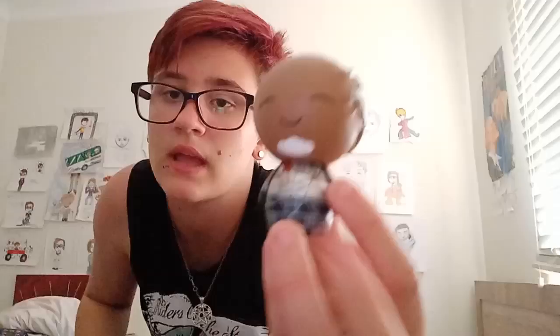Moving on to the small ones — this is a Dorbs figure from Guardians of the Galaxy. I'm planning to give this one away. I've never actually seen Guardians of the Galaxy, but I had two dollars left on my card and I saw him and bought him. The only character I like from that is Rocket the raccoon. If you guys want this one, comment below and I'll send it to you signed.